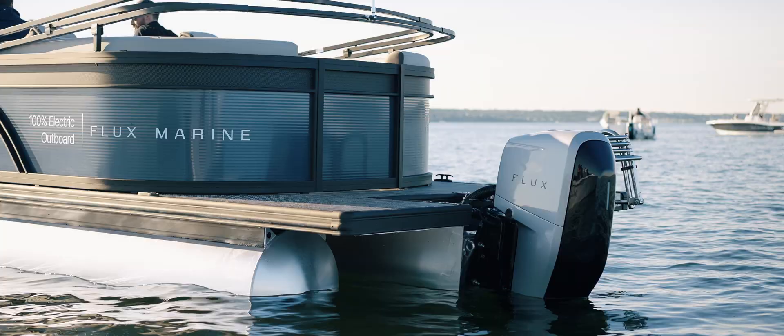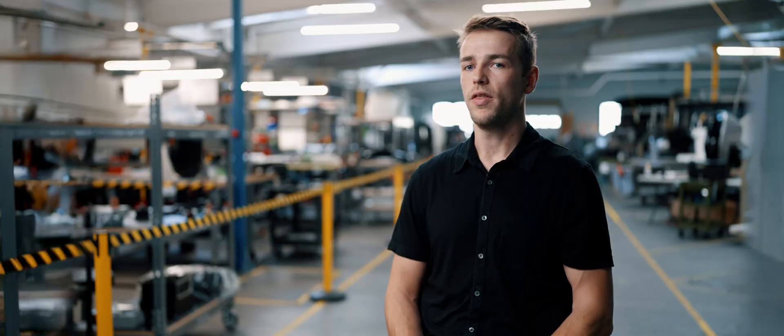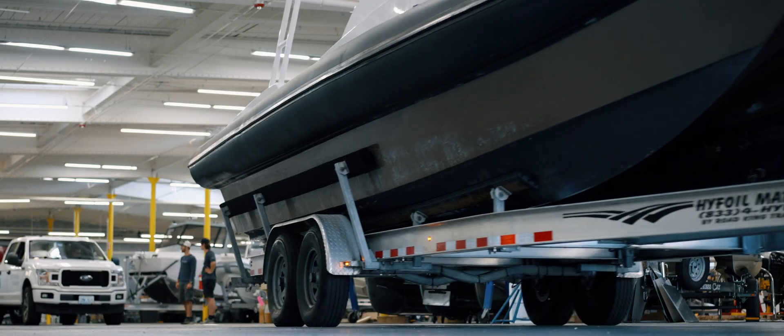One of the many values of building a modular design system such as this is it enables us to work with many, many different types of hull manufacturers, whether it's a fiberglass boat builder, an aluminum welder, or a rigid inflatable.